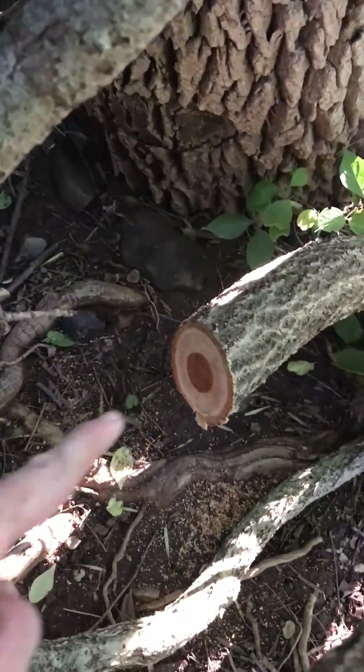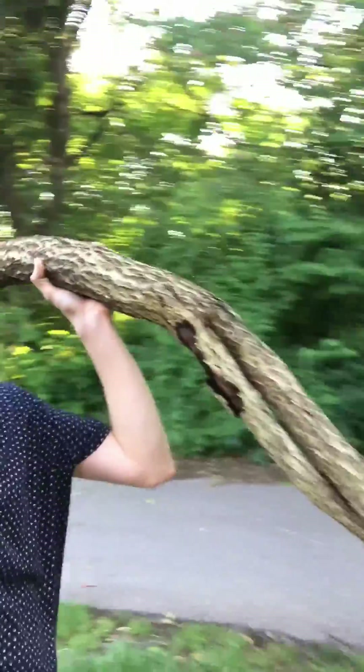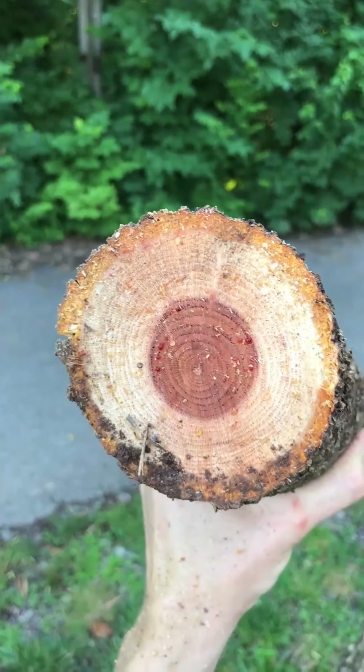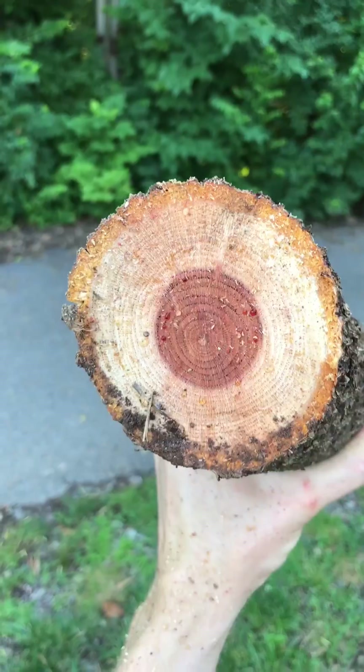All right, I cut just about every one I could find — some big ones back here. I cut them as low to the ground as I could. Check out this big chunk that I just cut out. See how many years old it is — you can count the rings. This thing is almost 20, probably upwards of 20 years old. That's crazy.